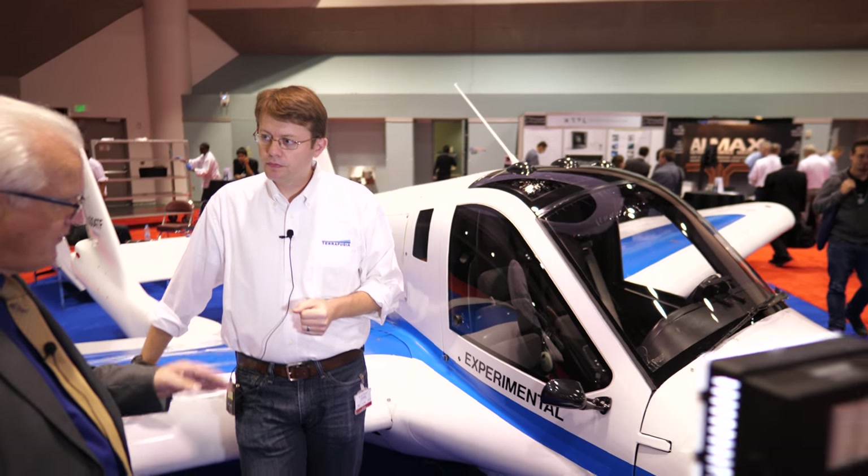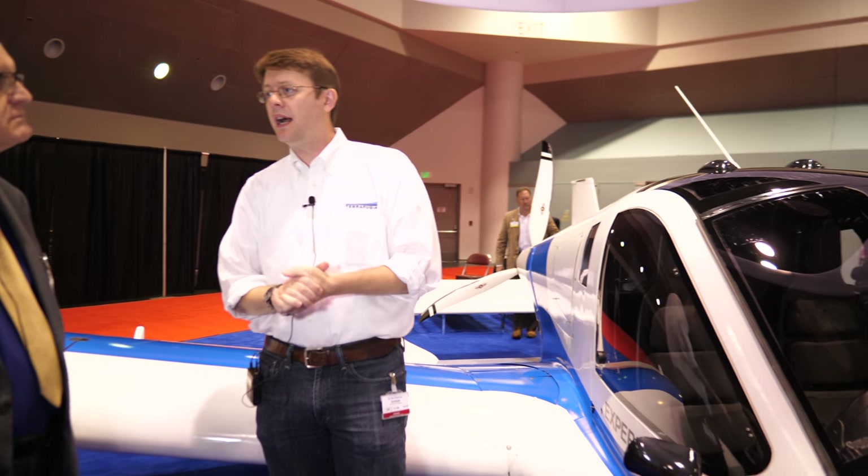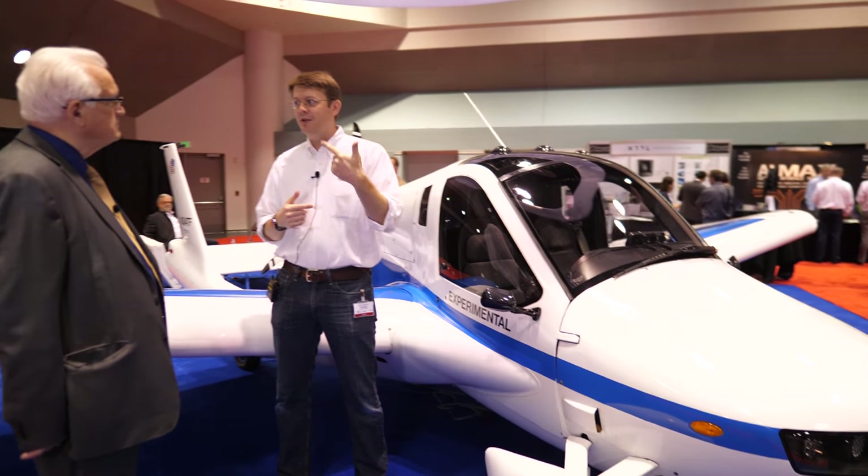When asked about the 10-year roadmap — whether the Transition could evolve to fuller hybrid or pure electric form — Carl explains that they are definitely moving toward vertical takeoff, but for this particular product it really depends on battery technology. Today, battery technology is not there to make the vehicle all-electric while meeting minimum range and reserve requirements safely.